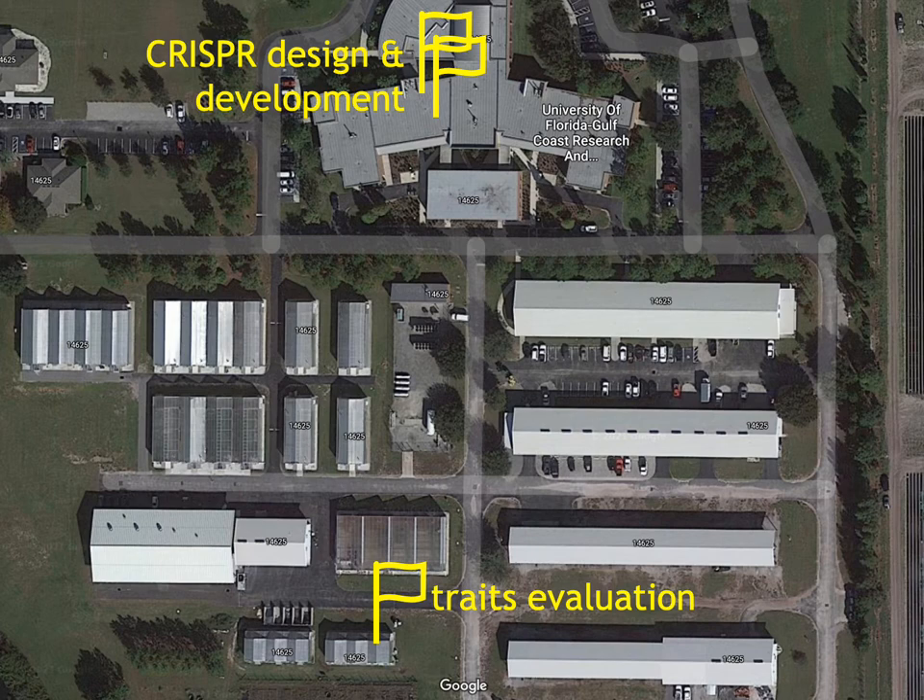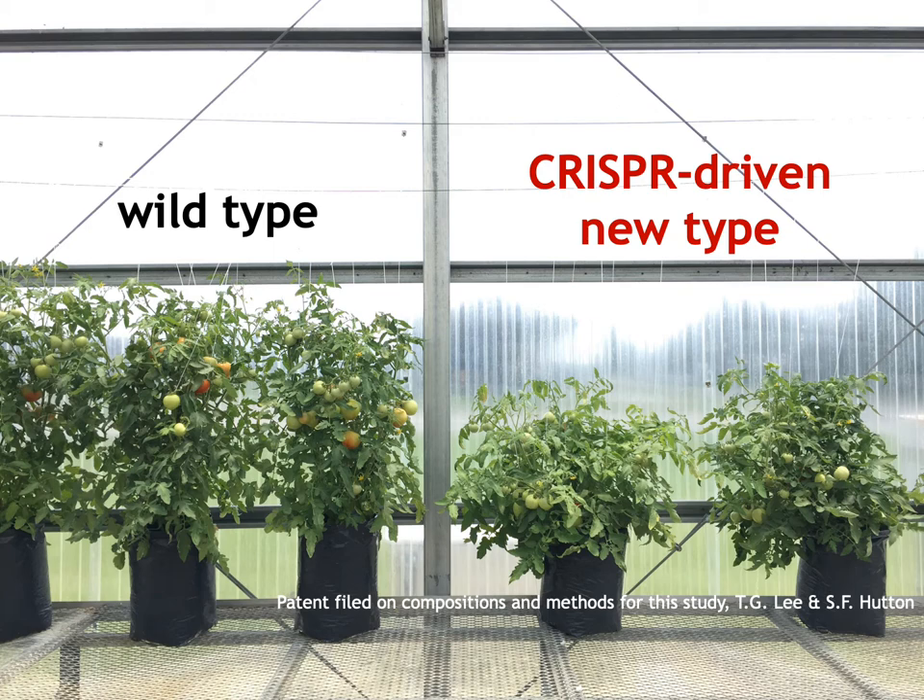Our lab is using CRISPR to develop new tomato germplasm. Here on this Gulf Coast Research and Education Center map, we have places we use for CRISPR design and development, and greenhouse space for CRISPR tomato first evaluation. We have several successful CRISPR tomato lines. One is a tomato line much shorter than normal large-fruited fresh-market tomato plants. With collaborative University of Florida tomato research work, we successfully developed the first CRISPR-driven compact gross-heavy tomato plants by cutting a single gene of breeding interest. The CRISPR-driven plants look much shorter than their background lines, but still produce decent-sized tomato fruits.